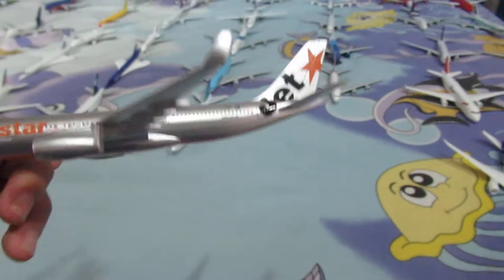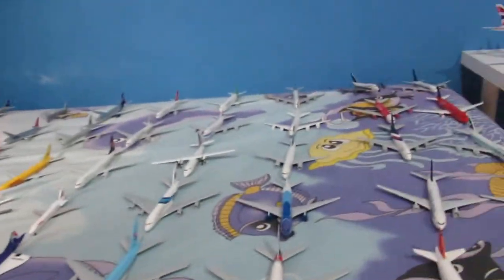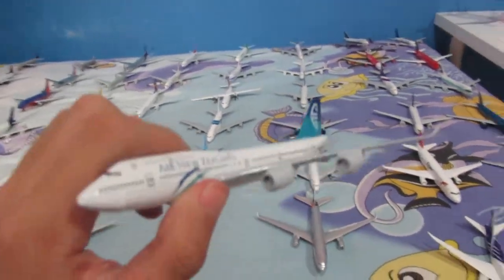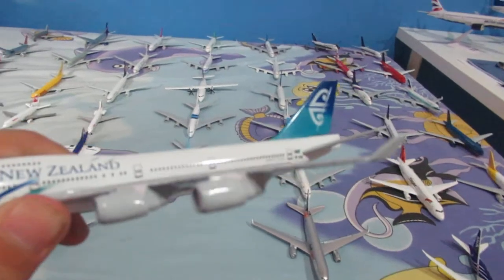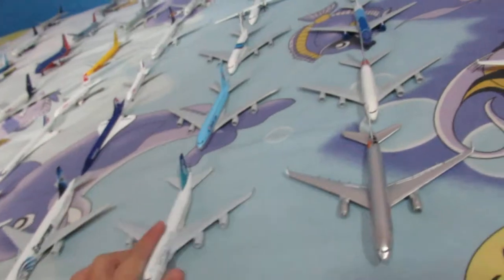Right here is a Jetstar Airbus A330 — this is the one from Australia, not the one in Singapore. And over here we have another retired plane: Air New Zealand Boeing 747-400. They've recently phased it out already.